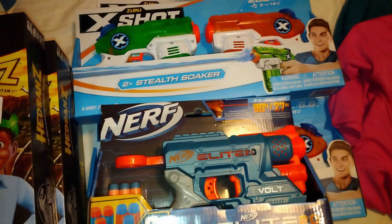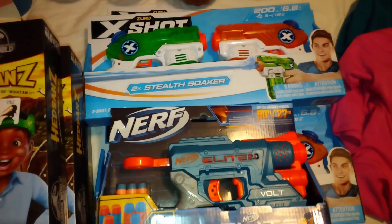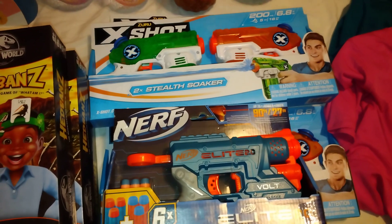Hey babes and boos, welcome back to the channel! I hope you were able to check out the Walgreens 90% summer sale this week. Let's jump right into this video, honey.